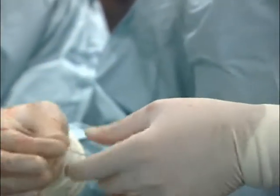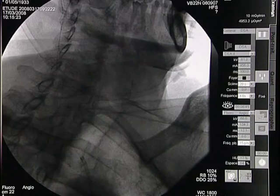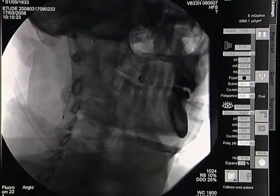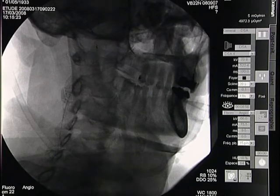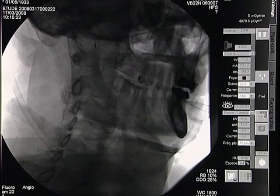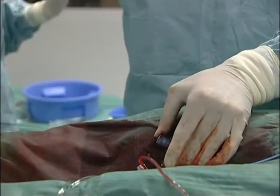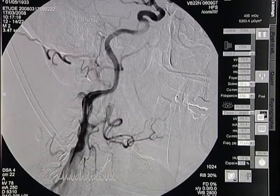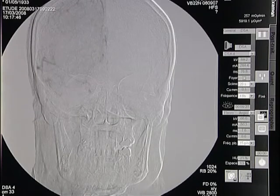Here we have the retrieval sheath coming across the guiding. It stays stable — very good backup. Capturing the filter and withdrawing everything. Nothing is missing.